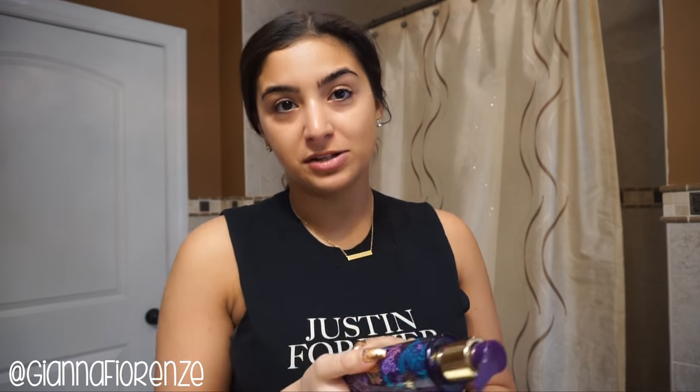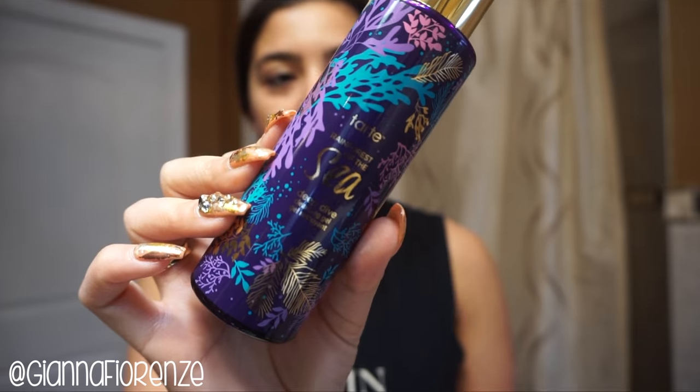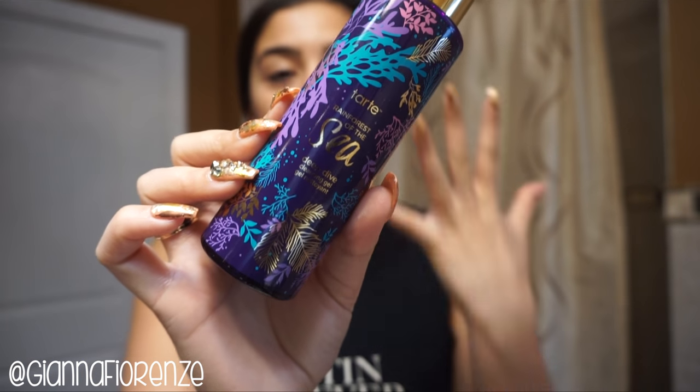My favorite cleanser right now is Tarte's Rainforest of the Sea Deep Dive Cleansing Gel. It's the most amazing, soothing cleanser I've ever used, hands down. I'm going to put this on my face now.